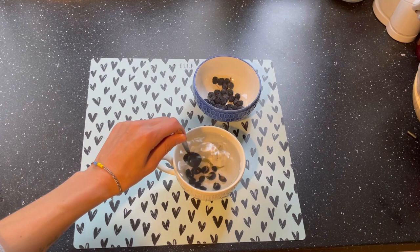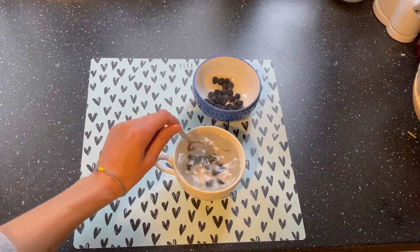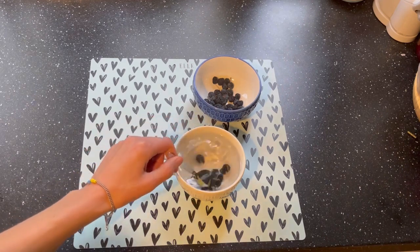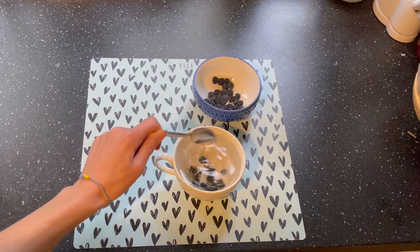People also actively use blackthorn fruits for preparing first and second courses, desserts, and sauces. As you can see, blackthorn berries have lots of health benefits.